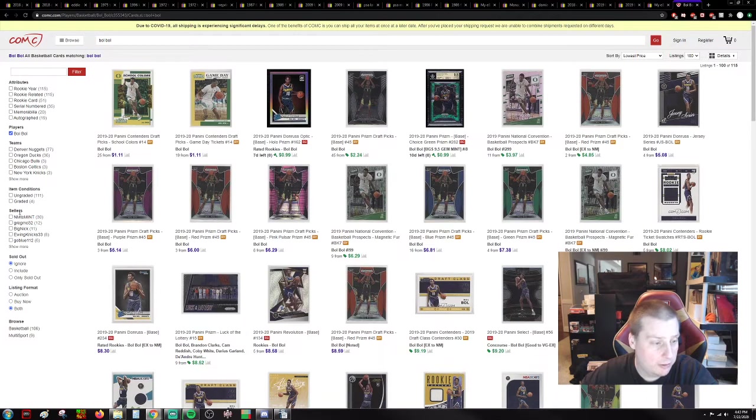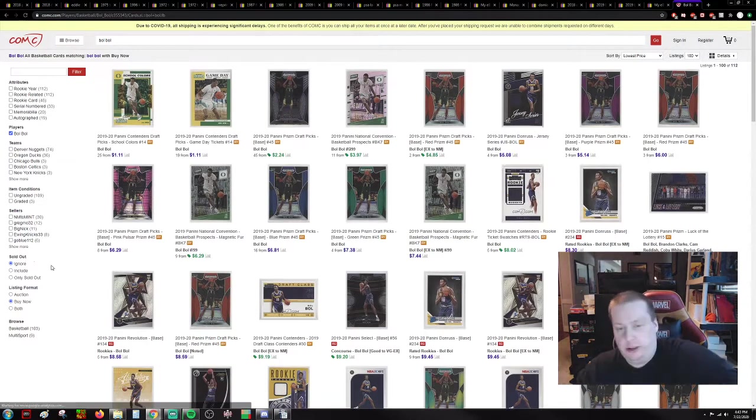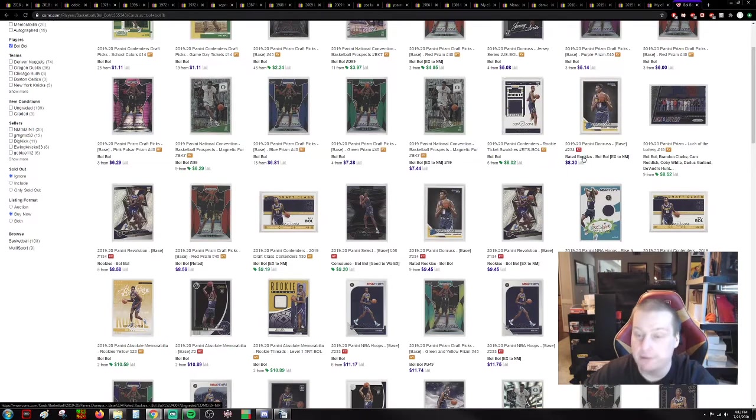I don't want any auctions — I want Buy It Now, that instant gratification. Elite Series, no. Purple Prism — I don't want these draft picks, trash cards, nobody likes them. Base: the cheapest one here is $8. They've updated to $8 a piece, but there's still $2 to $4 out there, and you can get them. They're going to end up being $15 cards. Optic is going to end up being the $25 card, Prism is going to end up being the $75 card.